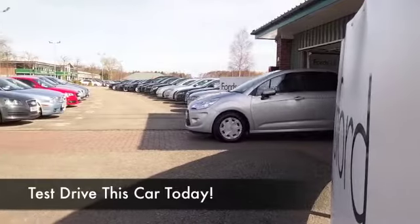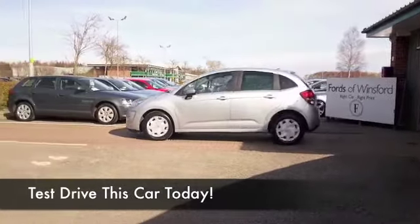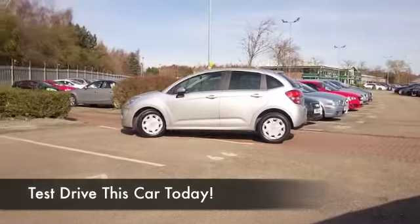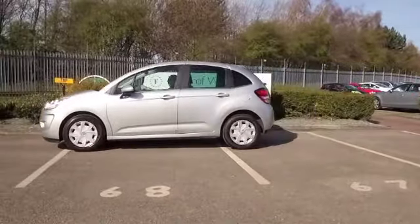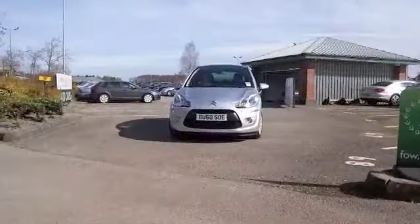Here we have a Citroën C3, which has the benefit of a full service history — always great to see. It's only got about 28,800 miles on the clock, so we're not looking at too much for its year.